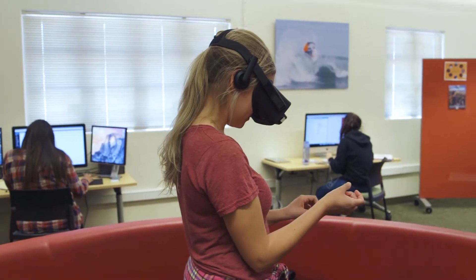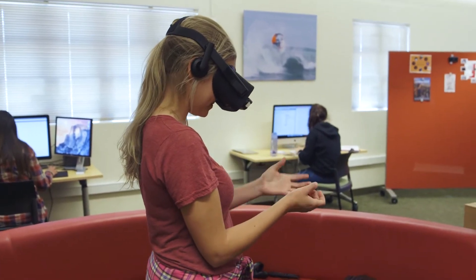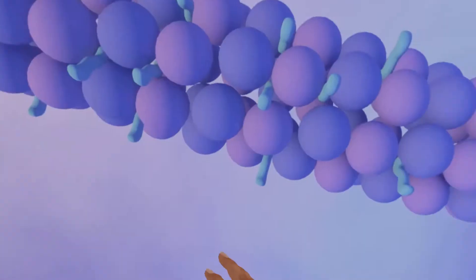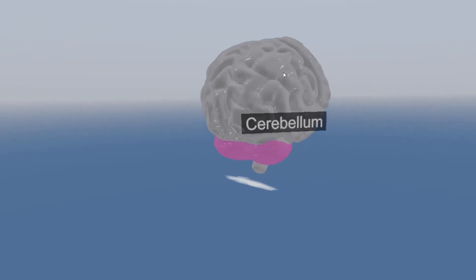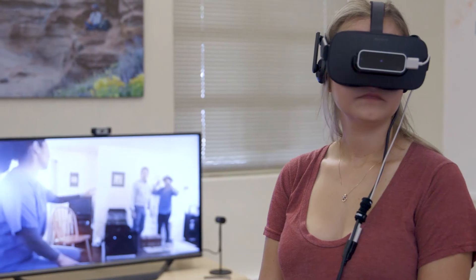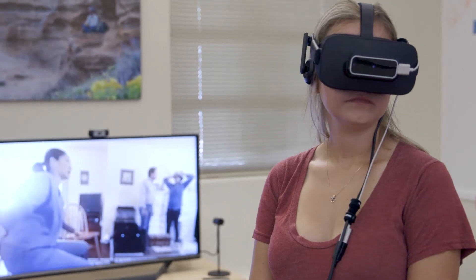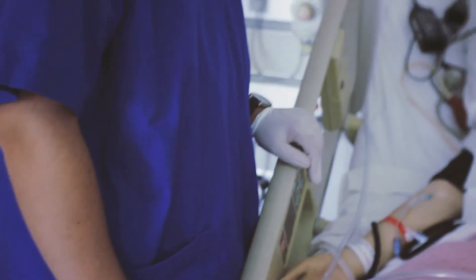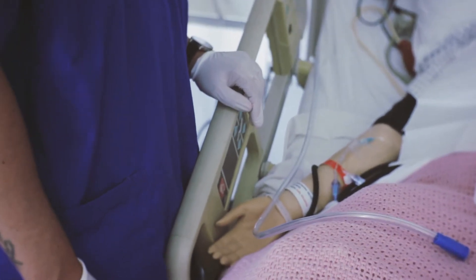I think that integrating virtual reality into the nursing curriculum will help people learn how to better communicate with a patient depending on what their needs are. We learned not only how the physical disease process works but also we lived it as a patient, and I believe that those situations invoke a sense of empathy in us and we are able to better care for patients when we understand what they're going through.